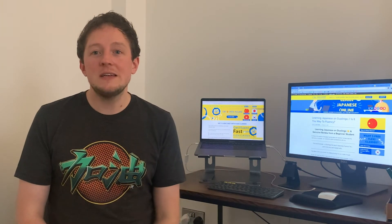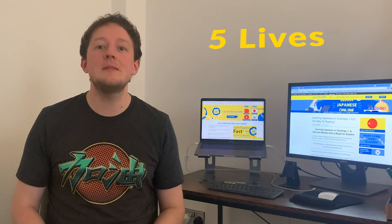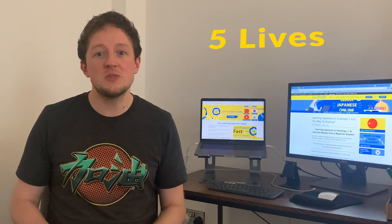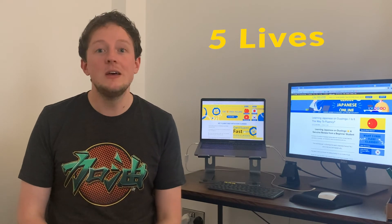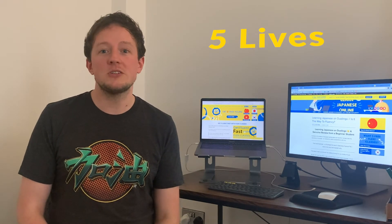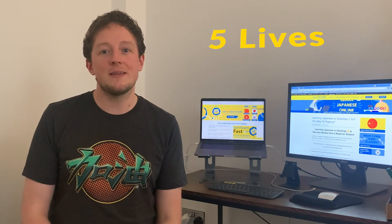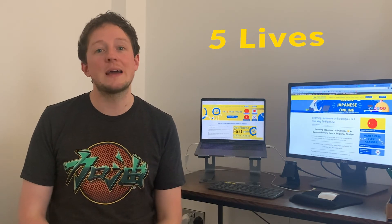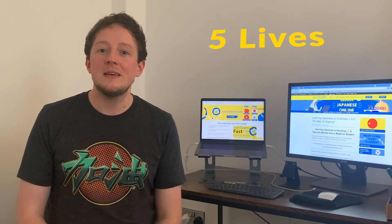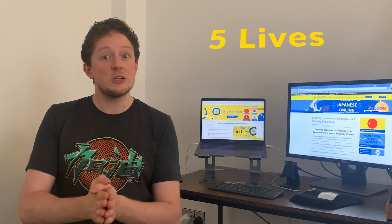Con number two is the five-heart lives system. I really dislike this — I understand they're trying to encourage people to pay for the app and they have a business to run, but I don't think language learners should be punished. There are other ways to drive subscriptions rather than making learners lose their five lives and wait until the next day to get them back. Penalizing mistakes is not good because all language learners make mistakes.